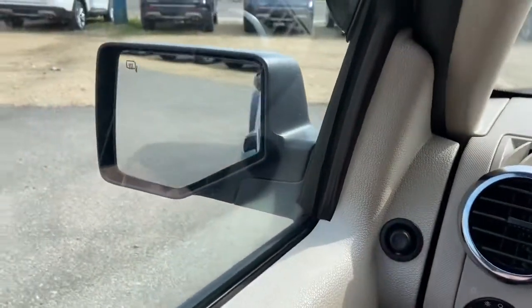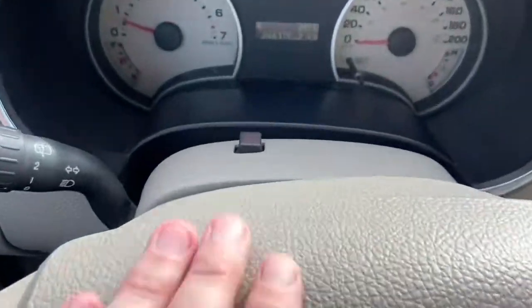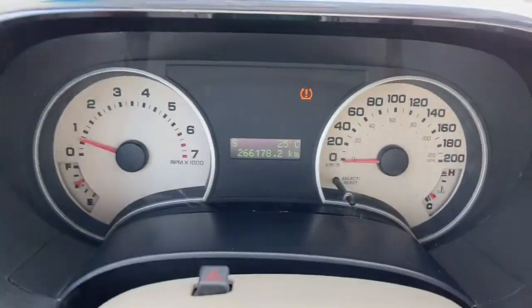Just above is your power mirrors, which are heated. On the steering wheel you have your cruise control settings on the left and hazard lights on top of the steering column. Taking a look at the dash, you can see we have about 266,000 kilometers.